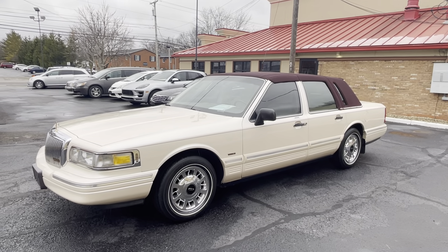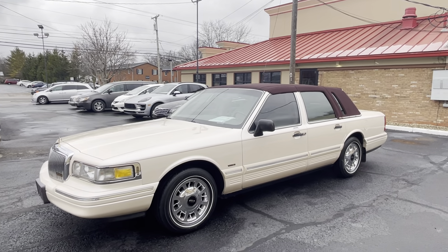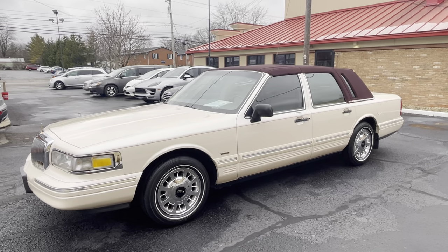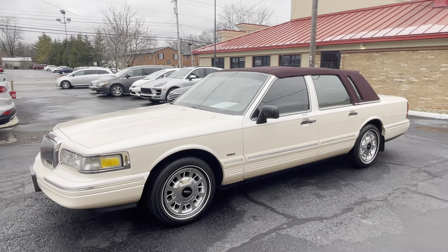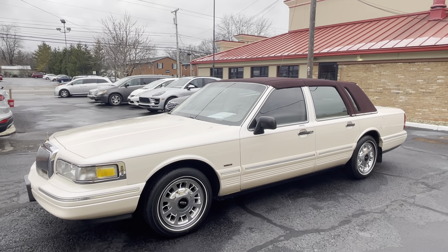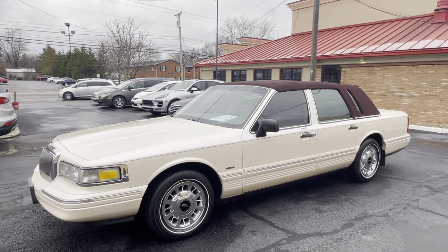Hello everyone and welcome to Delaware Auto Sales today. It's a little bit chilly here and we got some snowflakes coming down, but I am excited to show and present and walk all the way around — inside, outside, every which way, under the engine — on this beautiful 1997 Lincoln Town Car Cartier. Some people may say Cartier or Cartier depending on where you're from, but trust me the correct French pronunciation is Cartier.